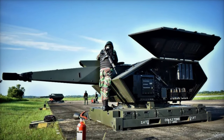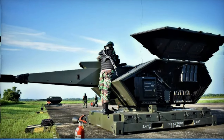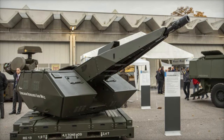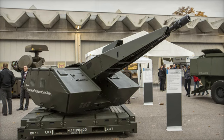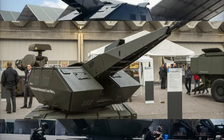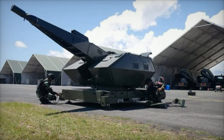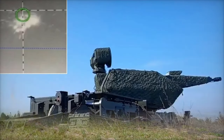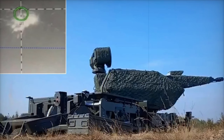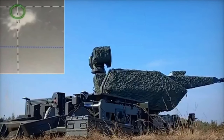The Oerlikon Revolver Gun MK3 is a remote-controlled 35mm air defense cannon designed for rapid and precise responses against various aerial threats. Its capabilities are bolstered by a sophisticated tracking radar and an electro-optical sensor unit, allowing for the detection, tracking, and engagement of targets with remarkable accuracy. A standout feature is its ability to process target data from both 3D and 2D search radars, as well as higher-order control systems, enabling autonomous operation.